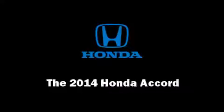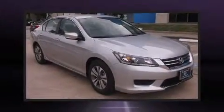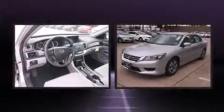Step into the 2014 Honda Accord. It features an automatic transmission, front-wheel drive, and a 2.4-liter four-cylinder engine.